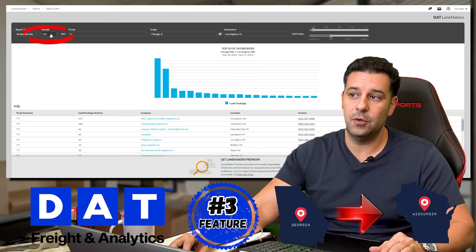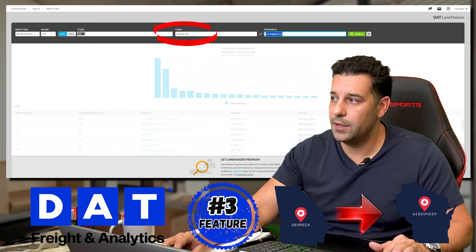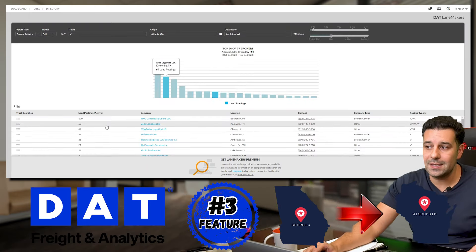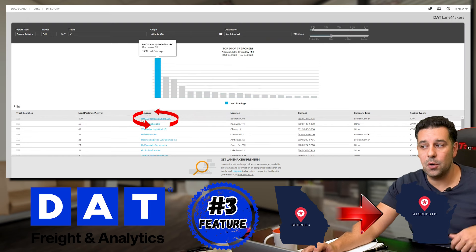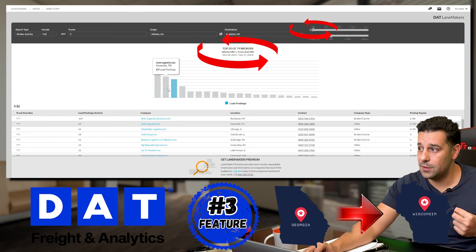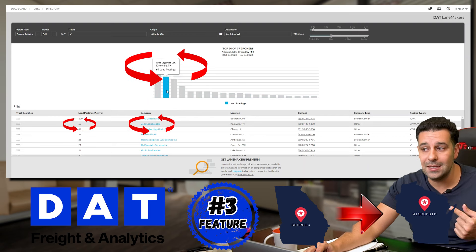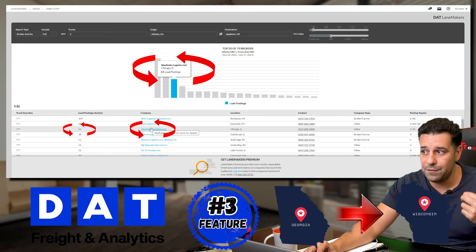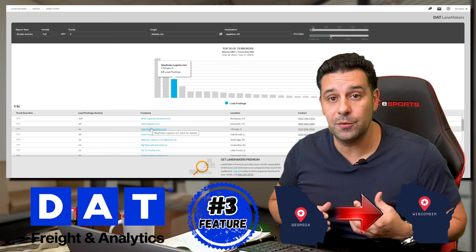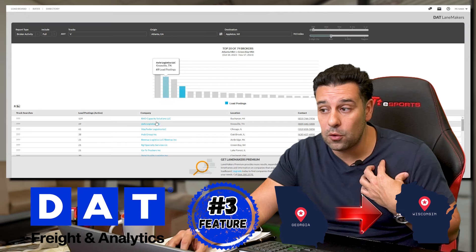Here it gives me the stats. XO Capacity posted 129 loads in the last 30 days. Axle Logistics posted 69 loads in this vicinity. Wayfinder Logistics posted 61 loads. So if I'm trying to establish a relationship with brokers that have freight on a consistent basis, I'm going to reach out to these four or five people.